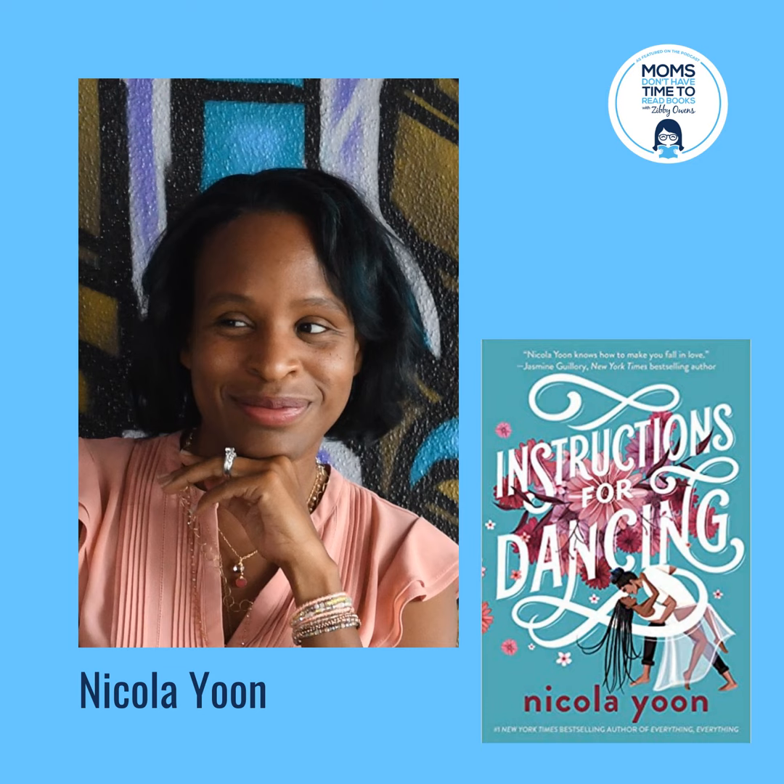Hi, this is Zibby Owens, and you're listening to the award-winning podcast Moms Don't Have Time to Read Books. I'm also the host of Moms Don't Have Time to Lose Weight, and I'm the editor of the anthology called Moms Don't Have Time — A Quarantine Anthology. All proceeds of that book go to COVID-19 Vaccine Research. And I'm the editor-in-chief of Moms Don't Have Time to Write, a new publication on Medium, and we're accepting submissions, so please send your personal essays there. You can follow me on Instagram at zibbyowens, and my website is zibbyowens.com. Now back to this amazing podcast.